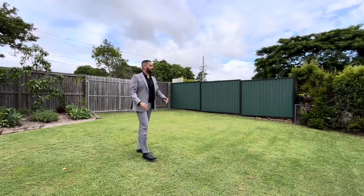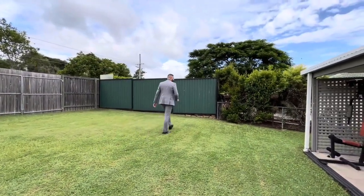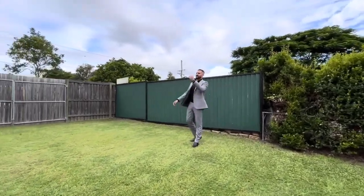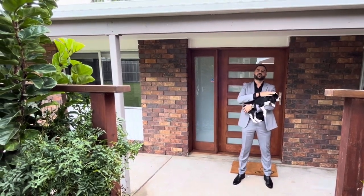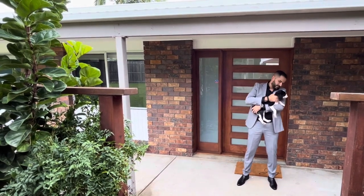We have a fireplace to top it all off. We have side access with plenty of room to park a caravan, trailer or boat, and we also have drive-through access. We've got another shed here too. To secure this beautiful home, call me on 0435 372 246. And no, the dog doesn't come with the house — he's with me!